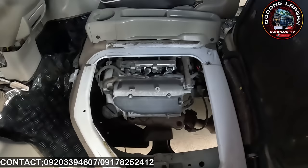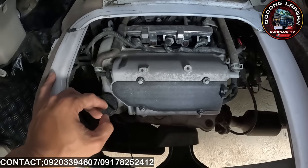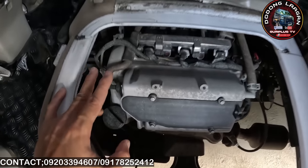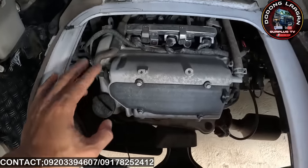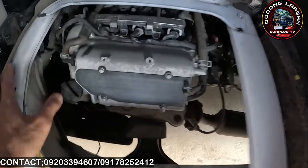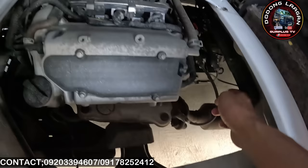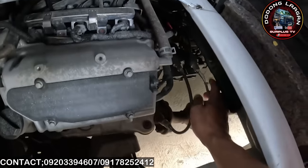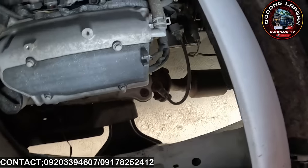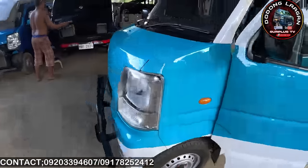Ito naman yung makina natin — K6A engine, 660cc. Meron itong maximum power na 49 horsepower, then 12 valve po ito mga call, tapos naka timing chain. Ito yung K6A na non-turbo — kasi pag turbo, marami tayong makita ng vacuum dito. Ito yung mga less maintenance na makina — naka double sensor, ibig sabihin is latest na po pag ganito yung ating unit. Mas matipid na din sa gas, mag-reratio na siya ng 1 liter to 13 to 15 kilometers.